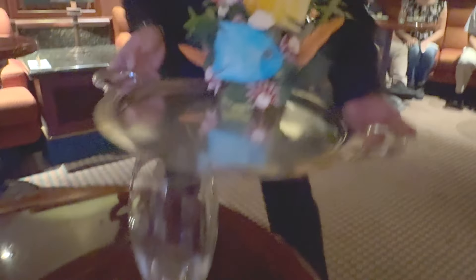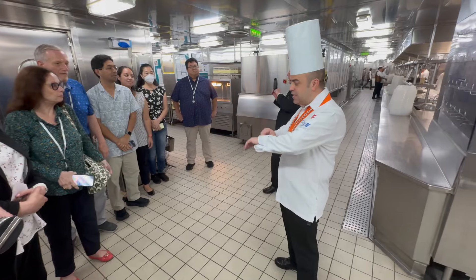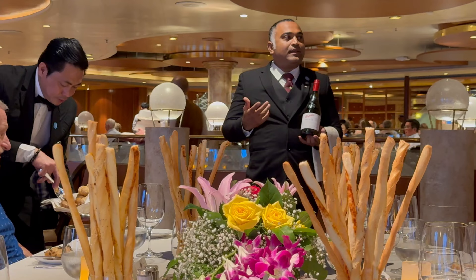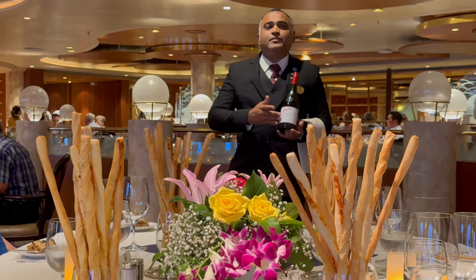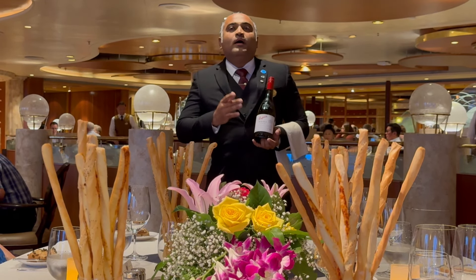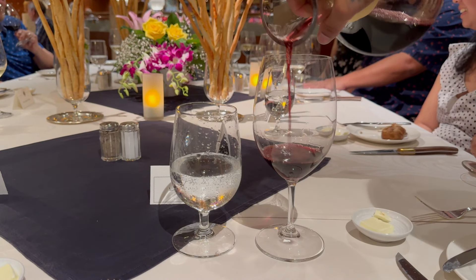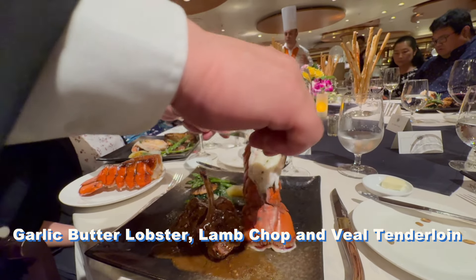That evening we had the supreme pleasure of the chef's table experience, which started with a welcome glass of champagne and caviar in the Wakeview Bar. Hosted by restaurant director Giuseppe Francina and executive chef Giancarlo Samararo, it included a galley visit before we were led to an elegant table set up in the Pacific Moon. The chef's table costs $95, is limited to 10 to 12 guests, and was only offered on two nights during our cruise. One of our table mates, a very happy and frequent Princess cruiser, told us this was her first chef's table despite signing up for the experience on dozens of prior cruises.